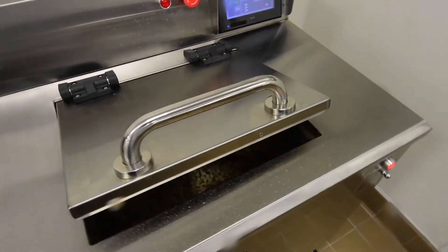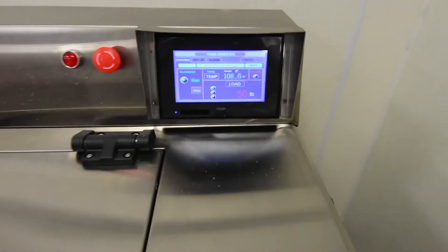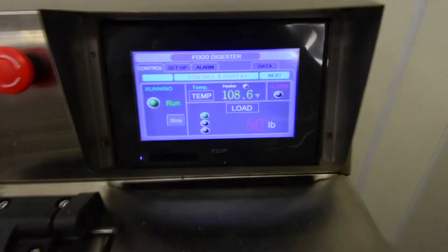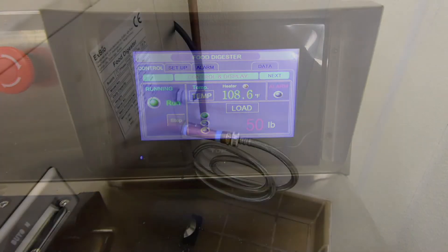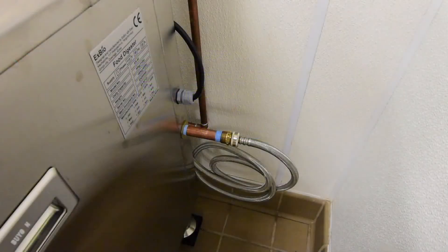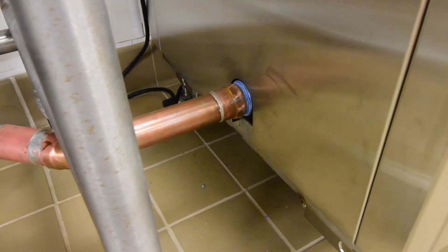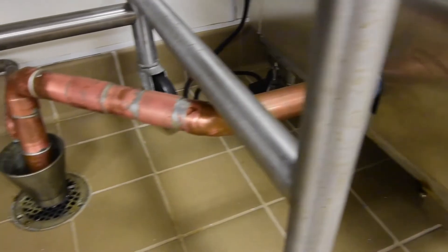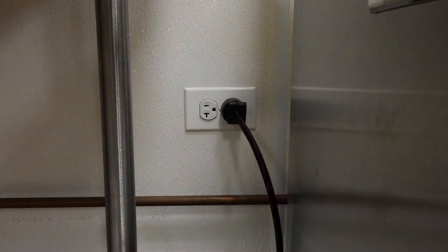By using XBio food waste digesters in your food production facility, you will divert food waste from ending up in landfills and will save substantially on your annual solid waste hauling expense. XBio makes 15 different digesters and can handle from 20 pounds to almost 50,000 pounds of food waste per day. Typical return on investment is achieved in three years.